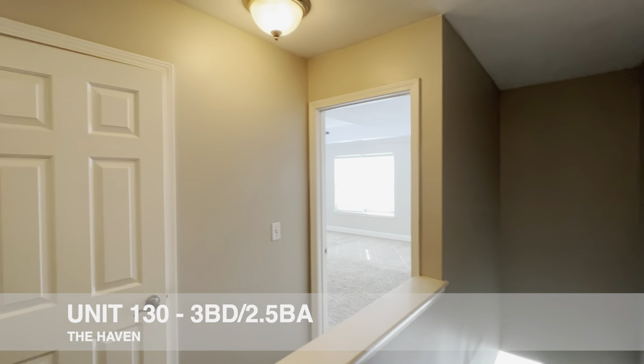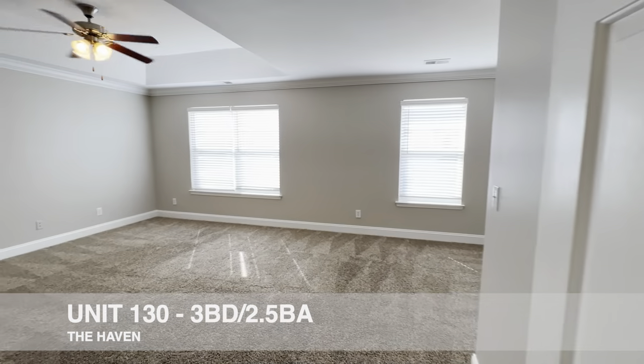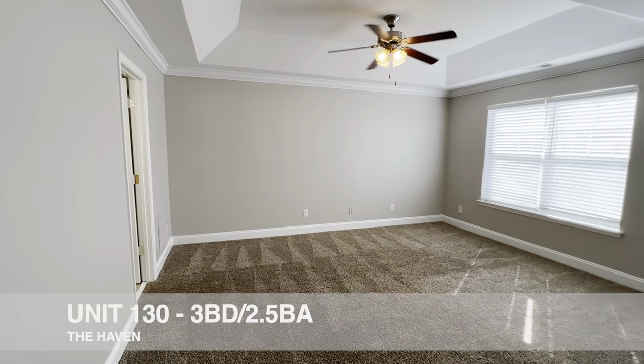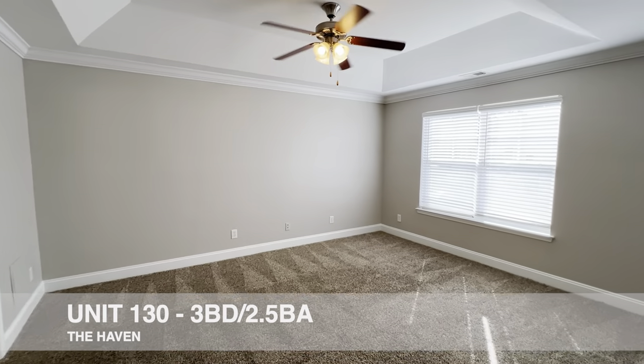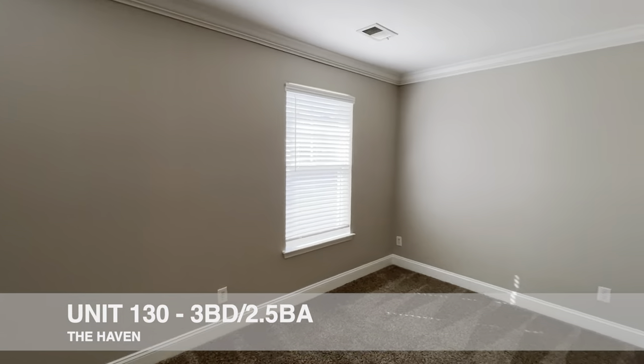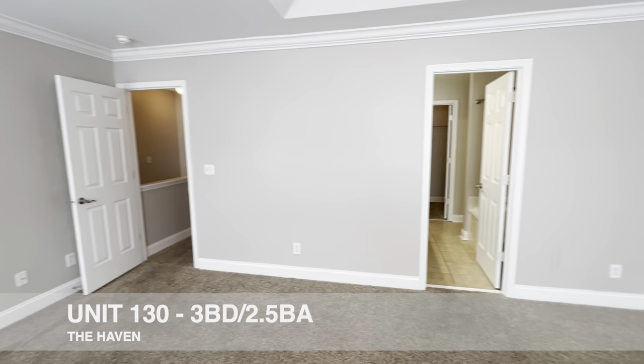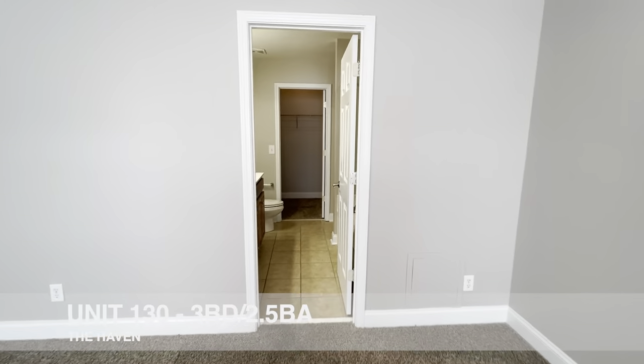We'll start off by going into the master bedroom. This bedroom is quite large — you've got a nice coffered ceiling and ceiling fan. As you come across here, there's a little alcove sitting area, and then our master bath and closet.